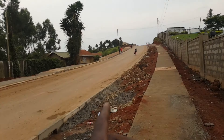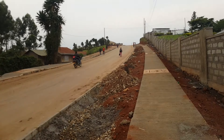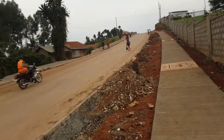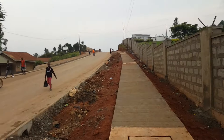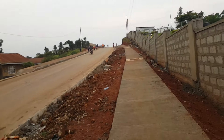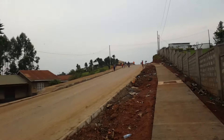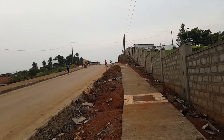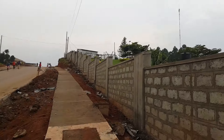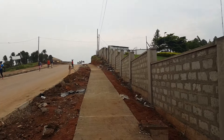This is the newly constructed road here around Fort Porto city, and they are still working on it as you can see. But I think it's going to change the face of Fort Porto city, because they are really doing a nice job here around. Yeah, it's a very nice project.